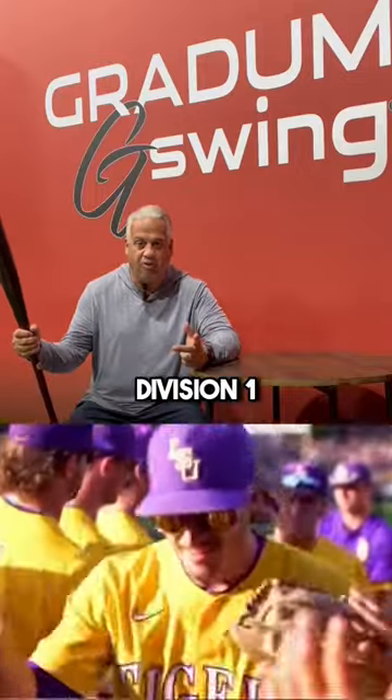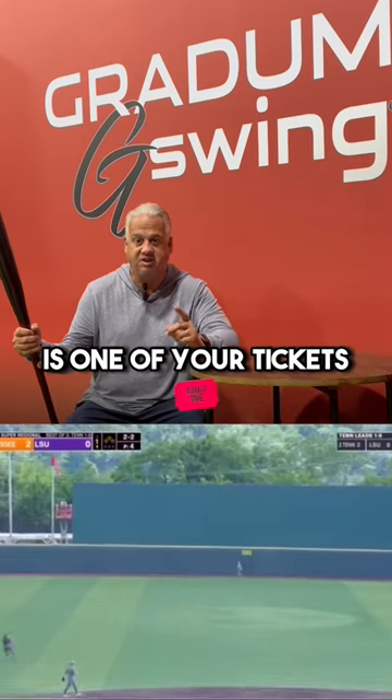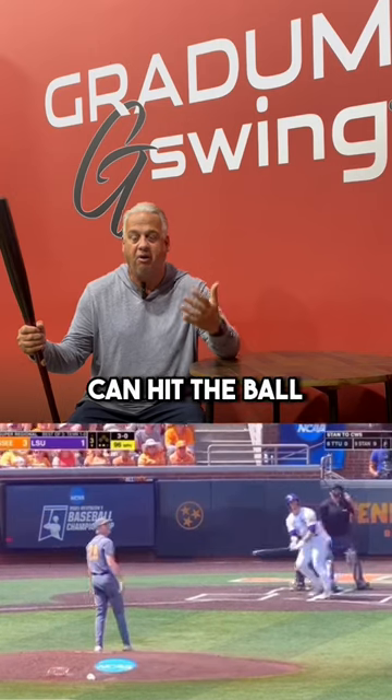Do you want to play at the next level — college D1, get drafted professionally? Then exit velocity is one of your tickets. Why is exit velocity so important? It literally tells you how hard you can hit the ball and how far that ball is going to go.